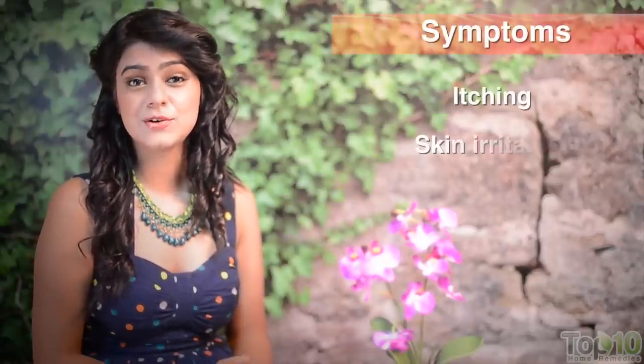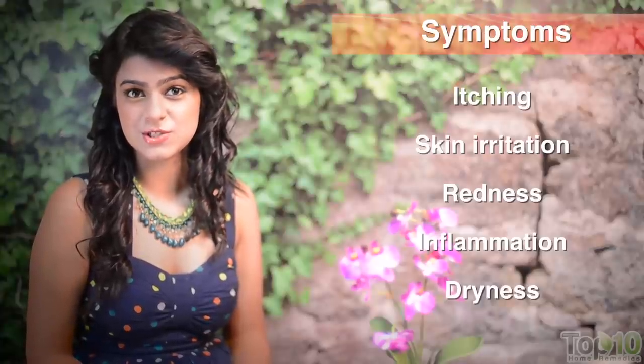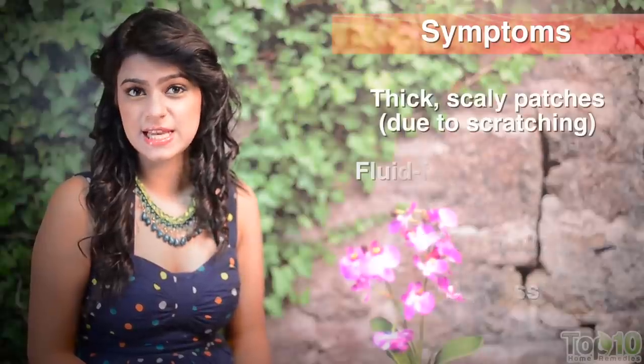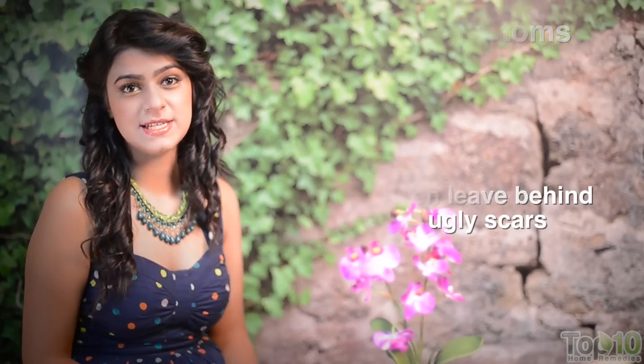One of the skin ailments that can affect the morale of a person is eczema. It is a chronic skin disorder that entails itching, skin irritation, redness, inflammation, dryness, thick scaly patches and fluid filled blisters that often leave behind ugly scars.